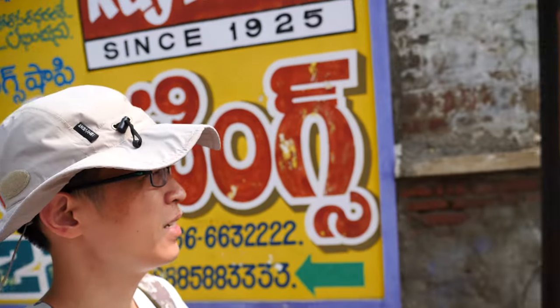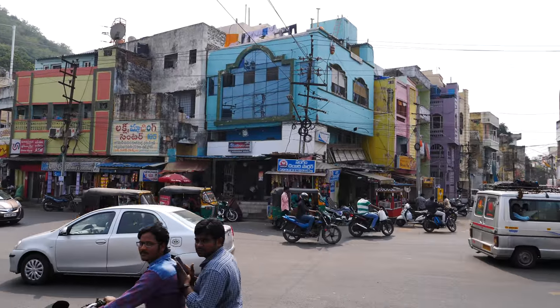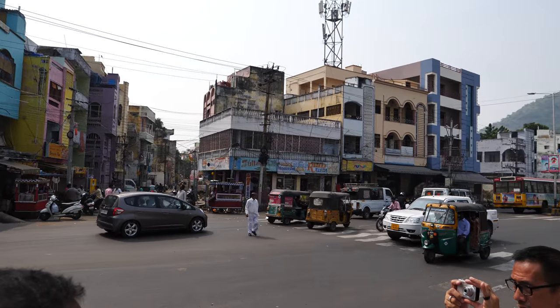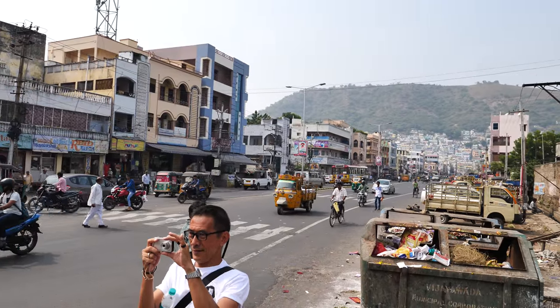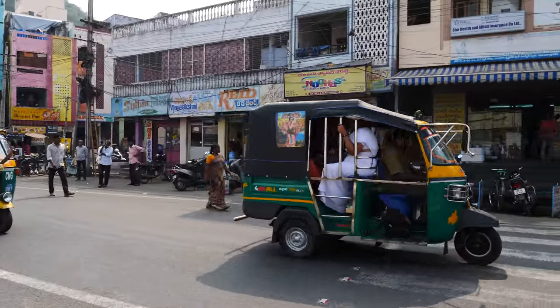We are now at the older part of Vijayawada. Let's try and cross the road.